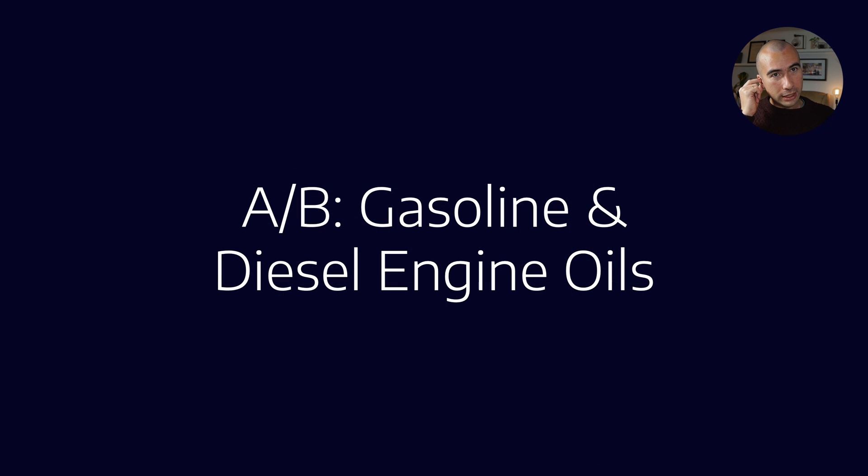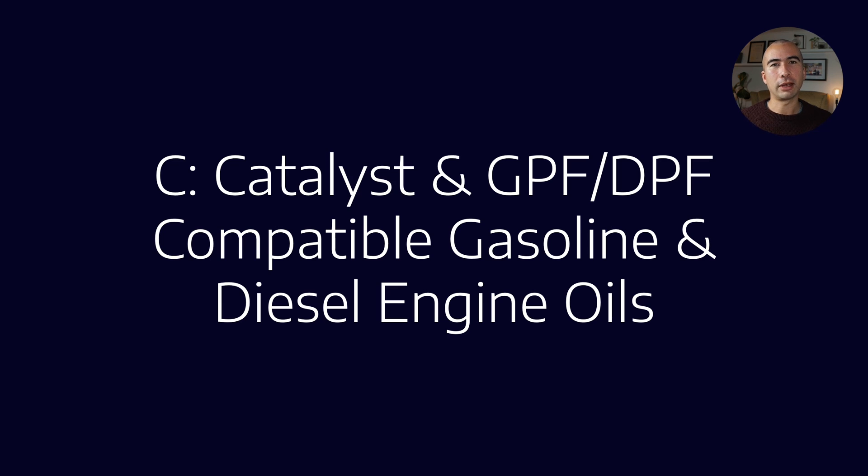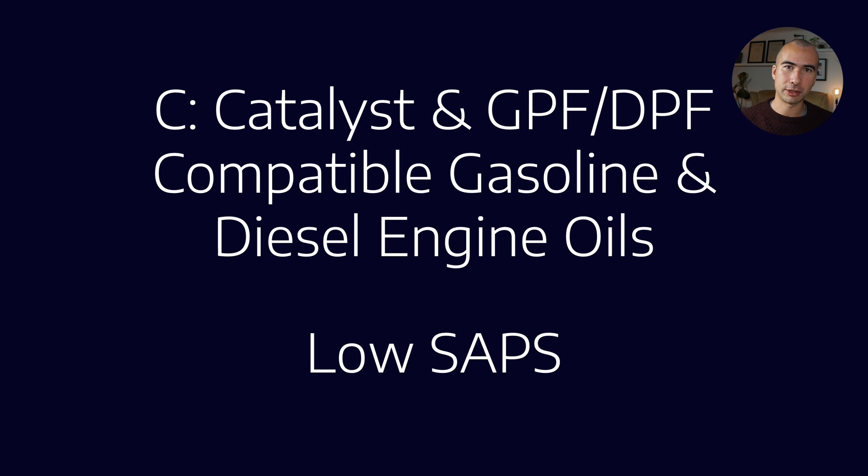When we talk about ACEA categories, there are two different big classes. The A and B categories are for gasoline and diesel engine oils, which are what we call high sulfated ash, phosphorus, and sulfur — that's what SAPS means. There's another category, the C category — you can remember it as C for catalyst friendly. It covers catalyst and DPF compatible gasoline and diesel engine oils, and these generally have lower SAPS.